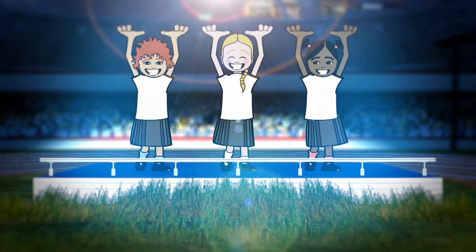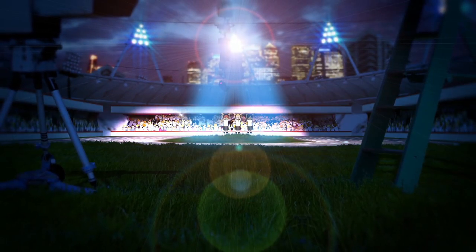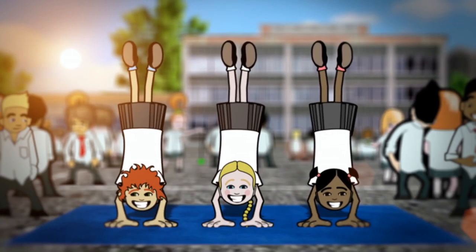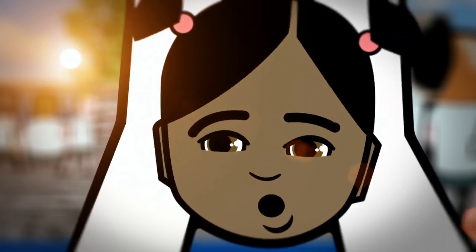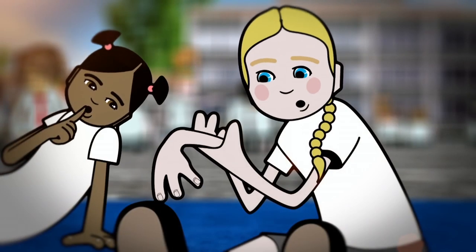Lauren was at school doing a perfect handstand. Out of nowhere, one of her classmates accidentally bumped into her, toppling Lauren over. She bent her wrist. It must be really sore, but she's one tough lady.